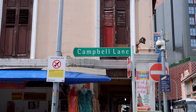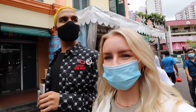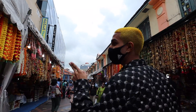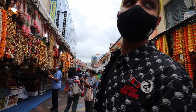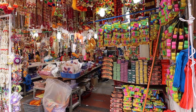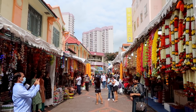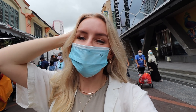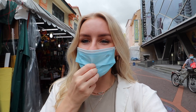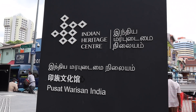They walk through legendary Campbell Lane, where during festive times there are all kinds of stalls and amazing things. Georgia notes that Little India is so vibrant — full of color, incredible smells, and music. Diwali, the festival of lights, is coming up, so there's a great atmosphere. After breakfast, they head to the Indian Heritage Centre, which Georgia hasn't visited before.